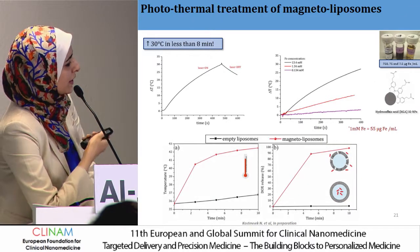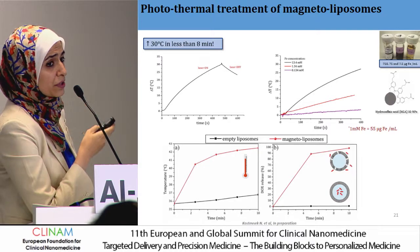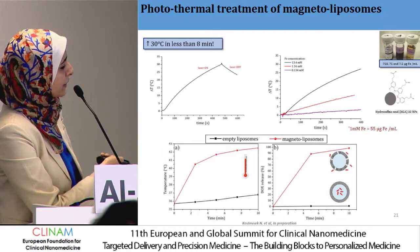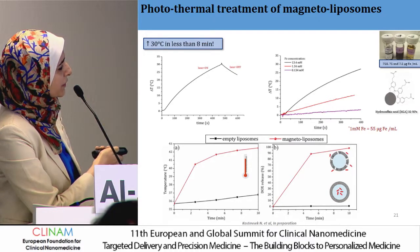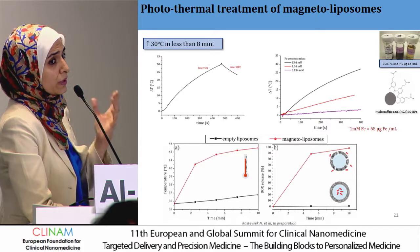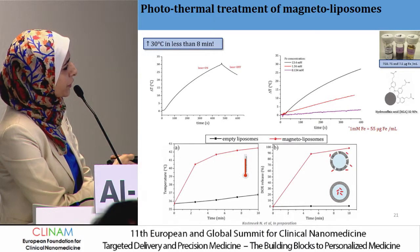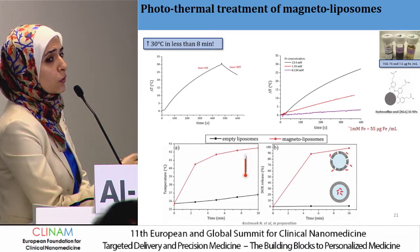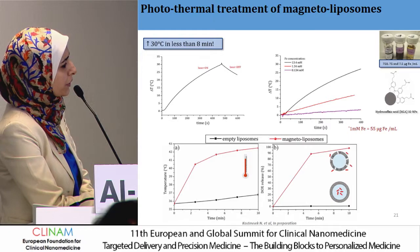We were excited to see that the magnetoliposomes at relatively low concentration — around 55 µg/mL — increased temperature by roughly 4 to 5°C in less than 8 minutes, which is the temperature rise required for our formulation. We could see the increase in temperature with the magnetoliposomes, as well as increase in drug release with the magnetoliposomes compared to the empty liposomes.